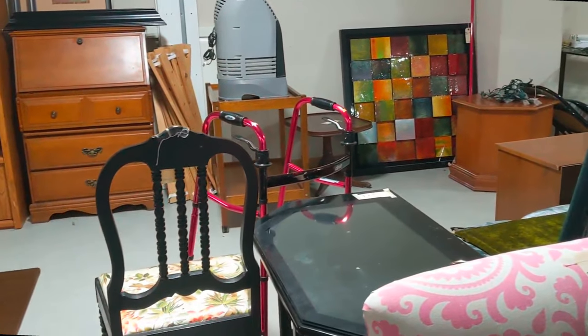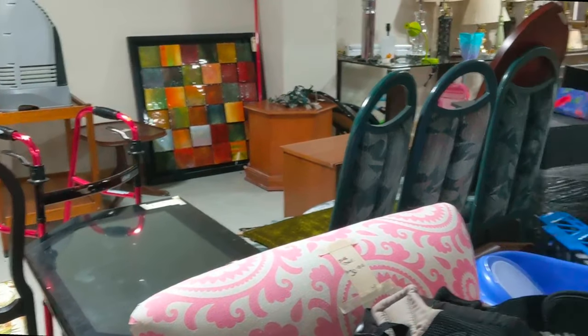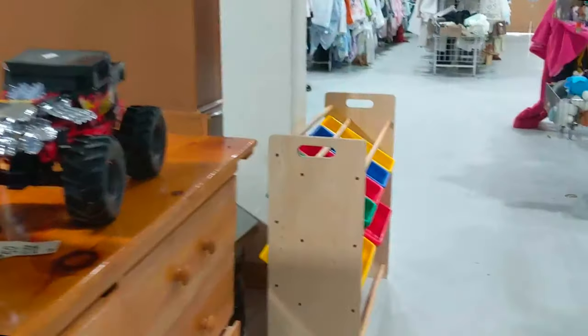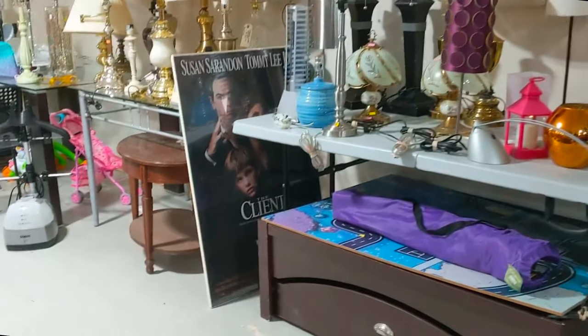Including some large pieces of artwork, as you can see at the back there. Women's clothes continue on the side here — interesting selection, nothing that grabbed my attention in particular.